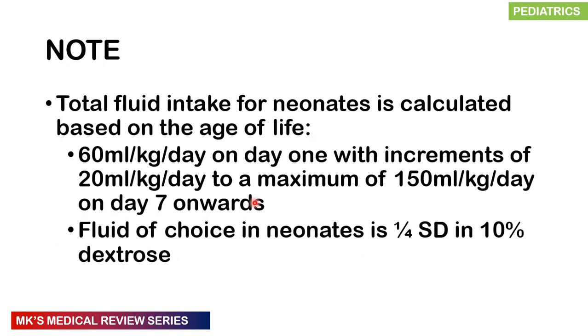Total fluids for neonates are calculated based on age of life. Start on day 1 at 60 mL per kg per day, increasing by 20 mL per kg per day increments to a maximum of 150 mL per kg per day from day 7 onward. In the first 48 hours of life, the fluid of choice is 10% dextrose. Beyond 48 hours, use quarter-strength Darrow's solution in 10% dextrose.